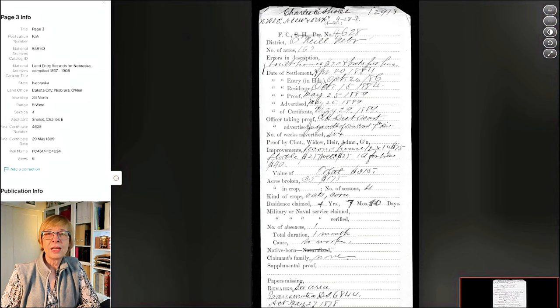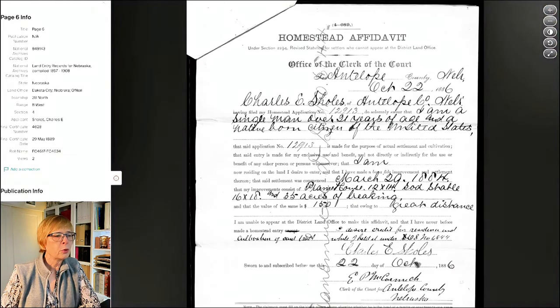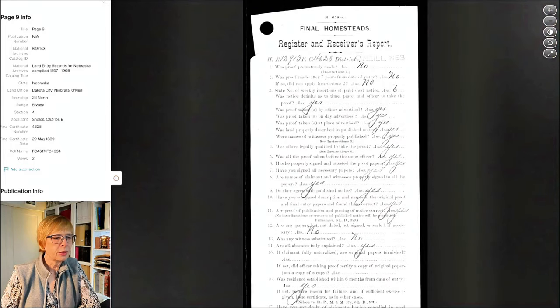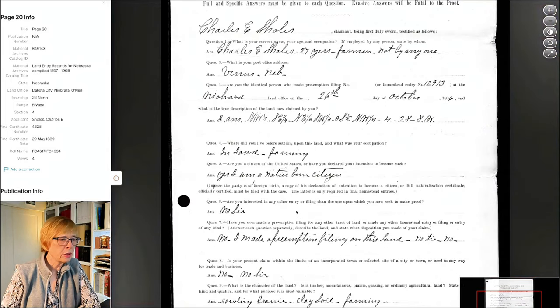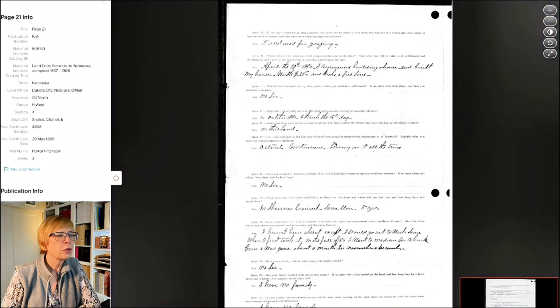This is interesting - the form seems to have changed a little bit over time. This appears to be a summary page. He started in 1884 and filed his final proof in 1889. Looks like he had 35 acres broken. You see a lot of your standard paperwork - says he's a citizen, he's over 21, he moved in on March 29, 1884. It's going to say that he's single, he's 27 years old. Here's his notice of publication. In his testimony, it says that before he was here, he was in Iowa farming.